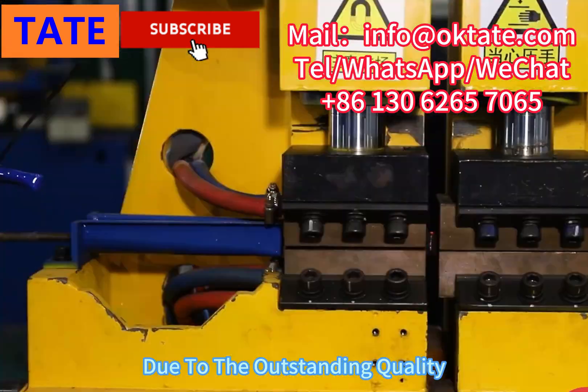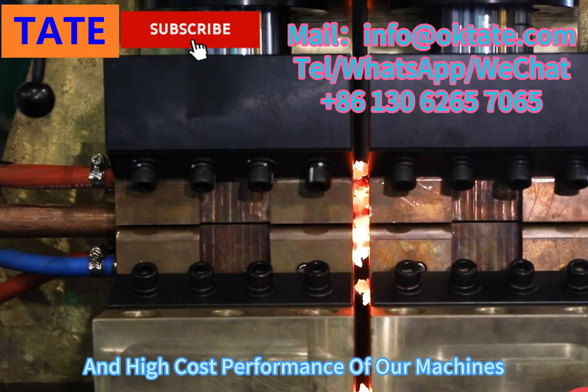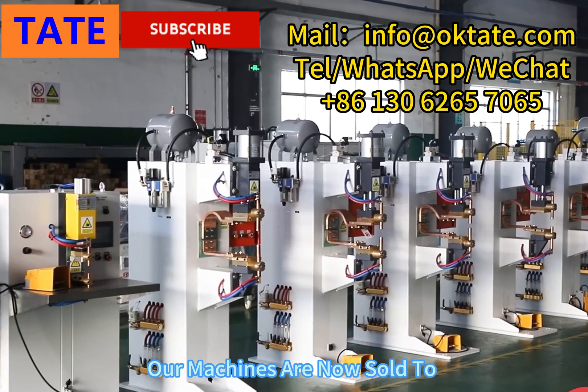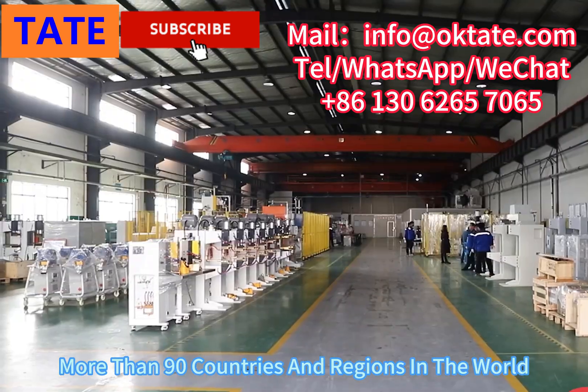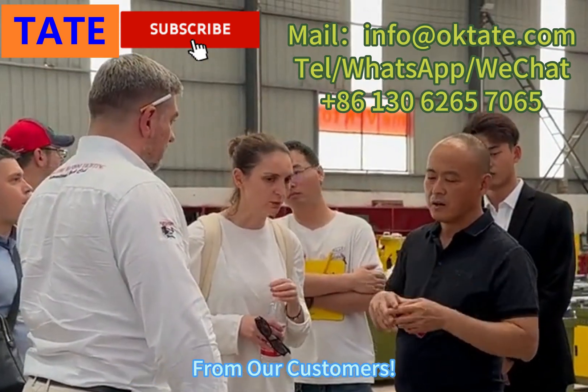Due to the outstanding quality, high quality service, and high cost performance of our machines, our machines are now sold to more than 90 countries and regions in the world, and have received unanimous praise from our customers.